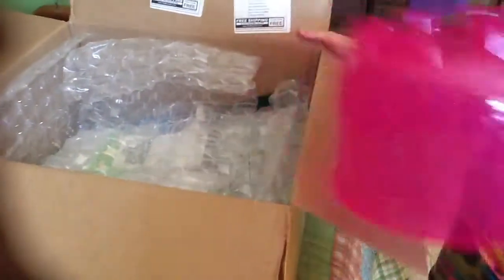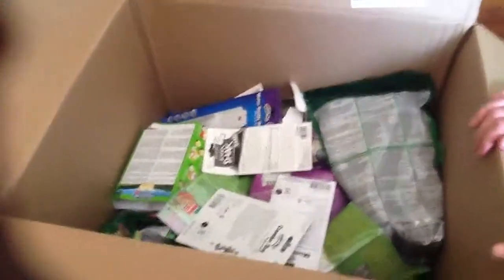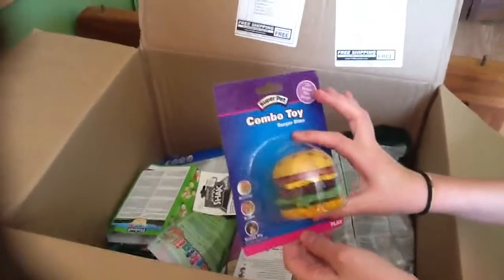I'll be leaving everything in the description box with how much it all costs. So this is what it looked like - I got the little combo hamburger chew and I did get one of these.